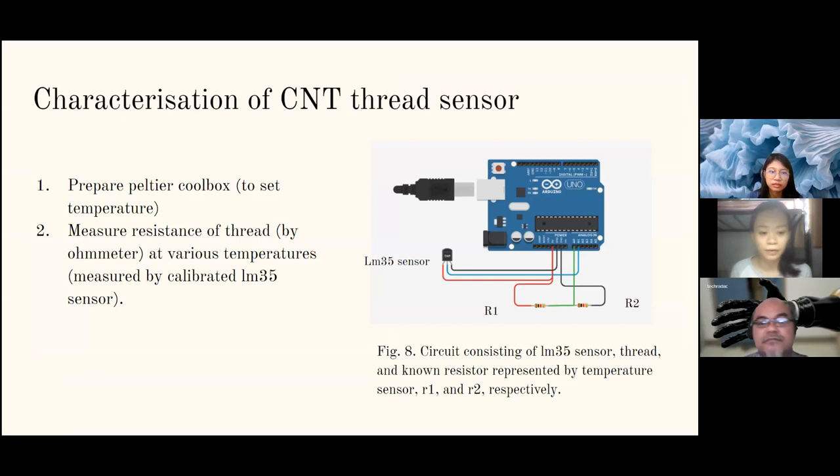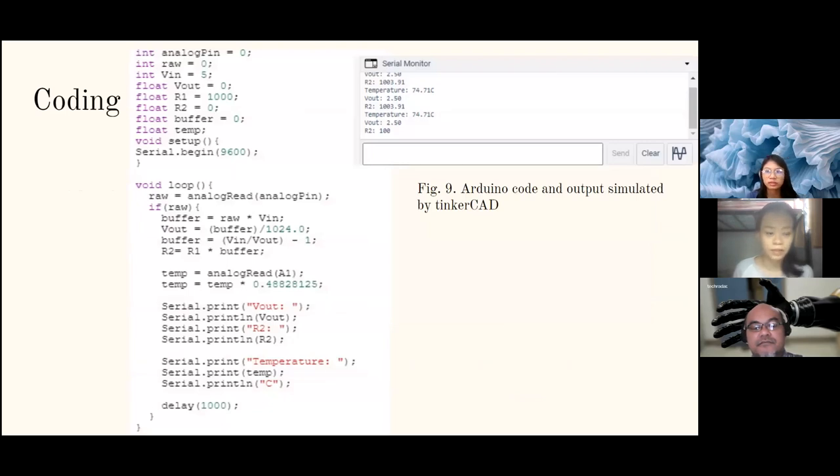For characterization of the CNT thread sensor, it will be done in a cool box which sets the temperature. The resistance of the thread will be measured by an ohmmeter via Arduino, and the LM35 sensor will measure the temperature. In the circuit shown in Figure 8, R2 represents the unknown resistor — which is the CNT thread — and the LM35 reads the temperature. The output is also simulated using Tinkercad, where it will read R2, the resistance of the thread.